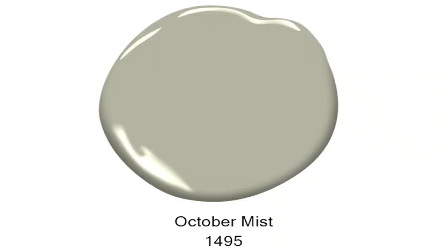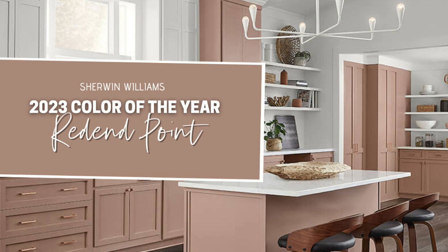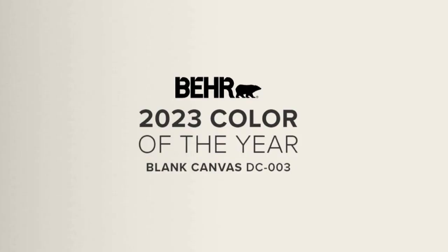Last year — in 2022 — most of the paint companies had different shades of green. Benjamin Moore had a beautiful shade of sage green, Sherwin-Williams did as well. They all had these very beautiful shades of green. This year the colors are all over the place: Sherwin-Williams has a completely muted color palette, and Behr Paint's color of the year is actually Blank Canvas, which is an off-white.